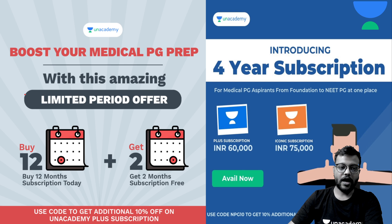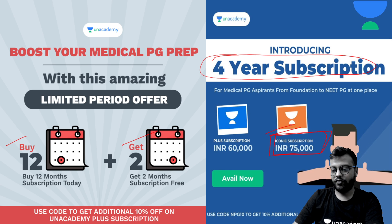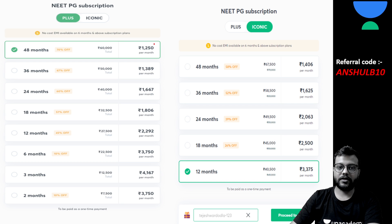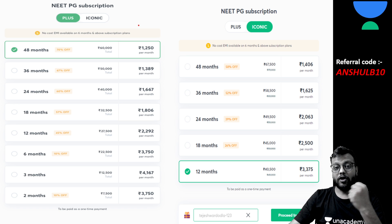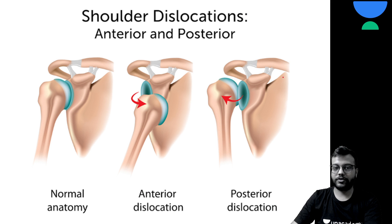We have a limited-time paid offer: if you buy any subscription plan of 12 months or more, you will get two months free. On the 4-year subscription package, we are giving a heavy discount right now. Please go for packages of longer duration because the per-month cost decreases significantly as you increase your subscription duration.